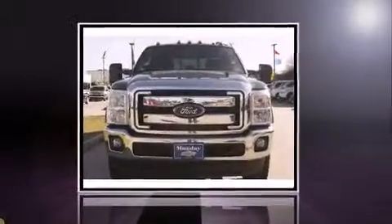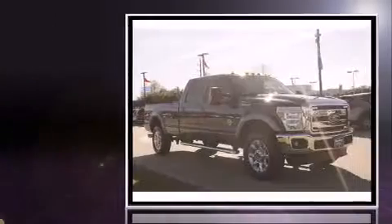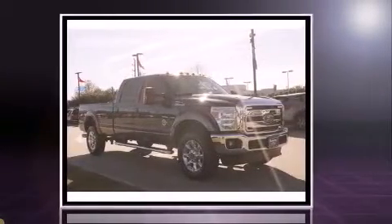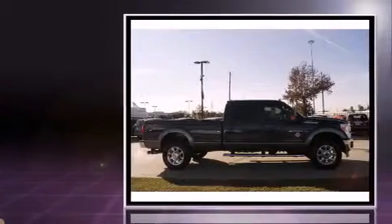Here's a great deal on a 2012 Ford F-350. With fewer than 15,000 miles on the odometer, this vehicle invigorates its segment with sporty proportions, generous equipment, and exceptional safety.